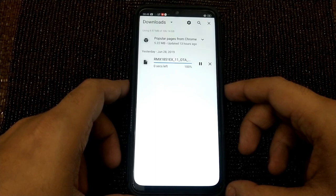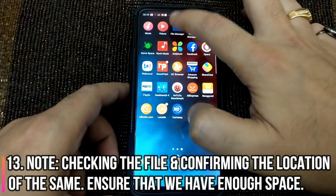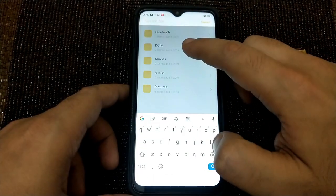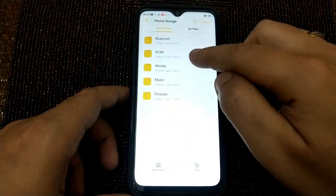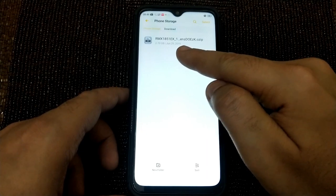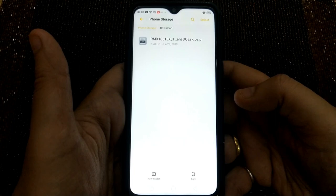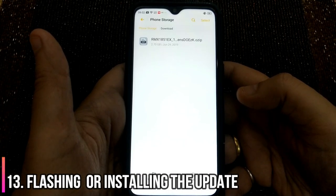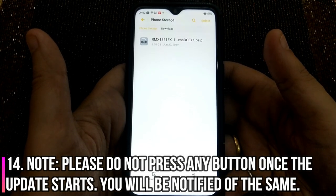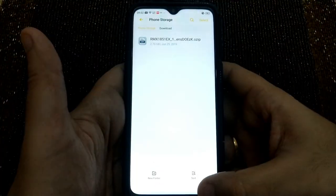The download is 100% complete. Let's check the file — it's 2.70 GB and it's a zip file. Now let's flash it. Keep in mind that the battery should be well above 30%, and once the phone starts updating, please do not press any button.